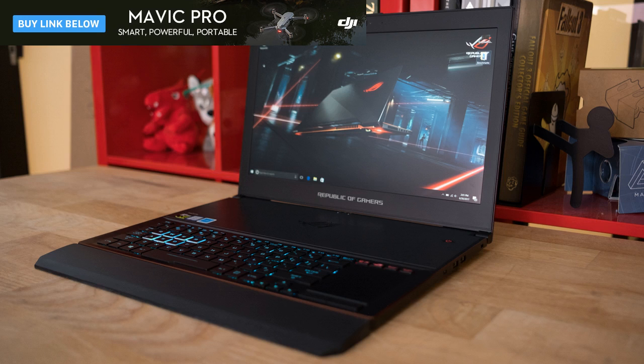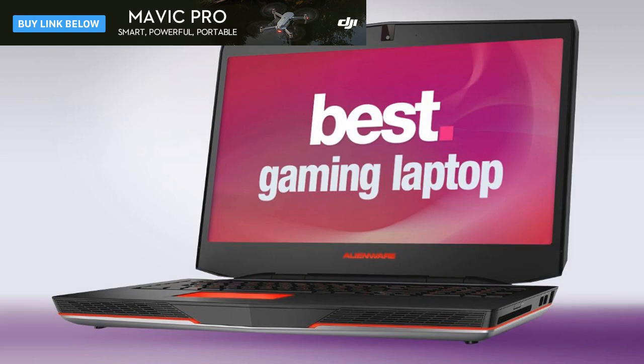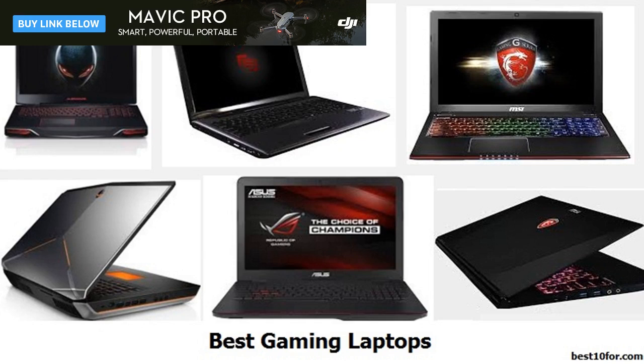Number 3: Asus ROG Strix GL502. CPU: Intel Core i7. Graphics: NVIDIA GeForce GTX 1060 or 1070. RAM: 16GB DDR4. Screen: 15.6-inch Full HD 1920x1080 IPS. Storage: 128GB or 256GB SSD, 1TB HDD. Rocks full HD gaming, deliciously vibrant screen, middling battery life. The Asus Strix GL502 may not boast the most innovative design, swapping out the usual black and red color scheme for one that makes it feel like Halloween year-round. But it's undoubtedly one of the best when it comes to gaming in 1080p — we were able to crank the settings all the way up in Overwatch without dropping below 60fps. The battery life is janky, but the screen, performance, and onboard sound system more than make up for it.